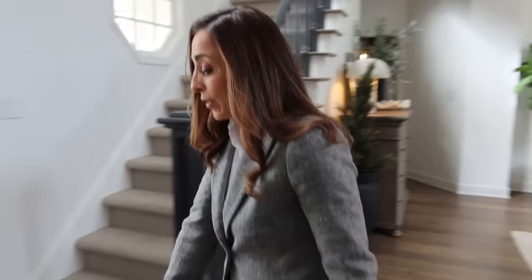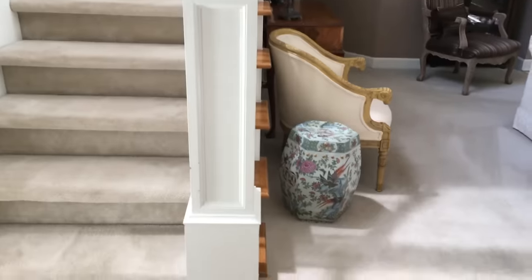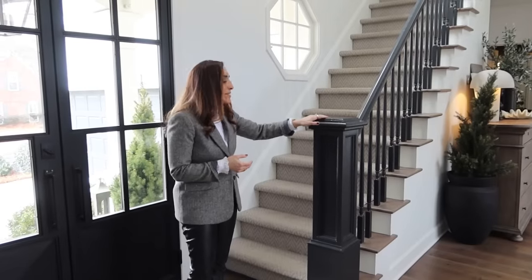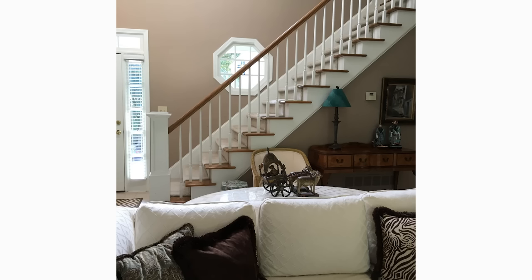When we first moved in, it was a wall of carpet. There was actually a little island right here of pink marble, which happened to match the pink marble on the fireplace. This was all the original oak — a yellowish oak color. So we painted out the banister, painted out the spindles, and put in these hardwood floors. These are authentic reclaimed French oak floors.